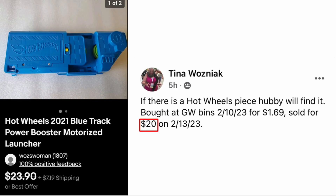Tina Wozniak, our Hot Wheels specialist, said if there is a Hot Wheels piece, hubby will find it. Bought at Goodwill bins on February 10th for a dollar sixty-nine, sold for twenty dollars on February 13th. This is a Hot Wheels 2021 blue track power booster motorized launcher — you stick the little car in and it launches it out. Dollar sixty-nine, sold for twenty.